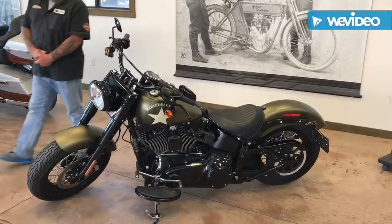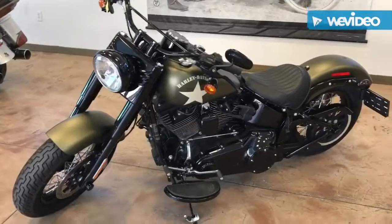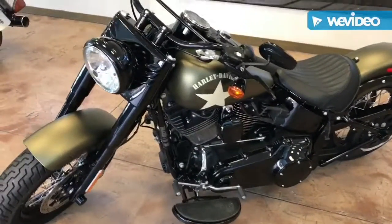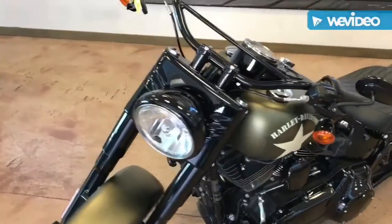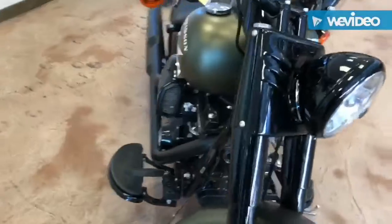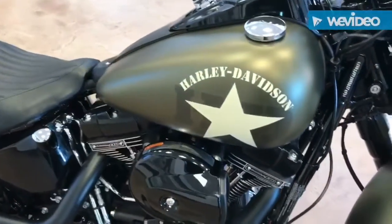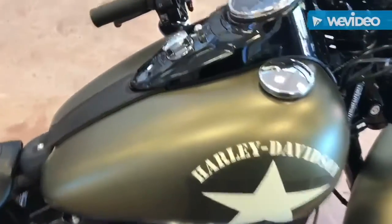The Olive Gold color — Joe, get in here and show this, get a bit of a close up and show them this. It's a good looking bike guys, it's been real popular. Like I said, the last one we did sold within two hours of doing this. Show them that color Joe — Olive Gold Denim, good looking bike.